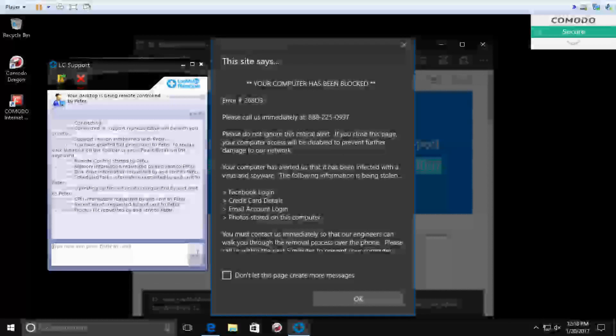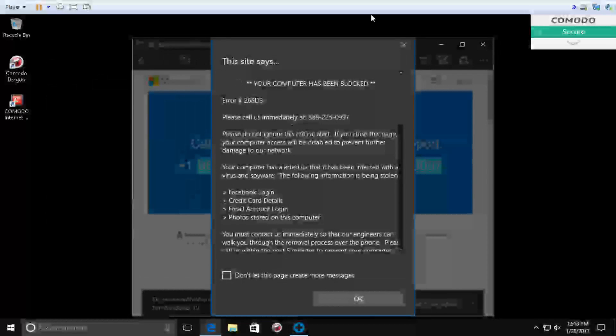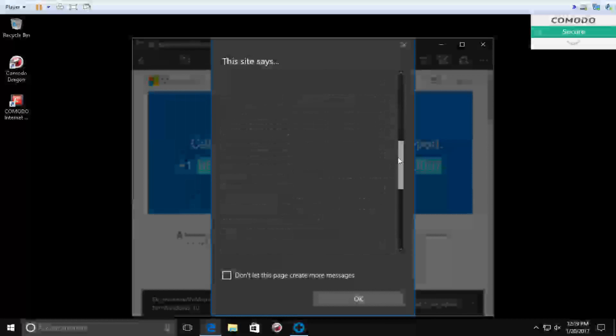Peter: Your name is Brian, right? Caller: Yeah. Peter: Okay, so Brian, I can see your screen. You can leave your mouse — no need to worry. Can you tell me, do you do online shopping and banking on this computer? Caller: No, not on this one.